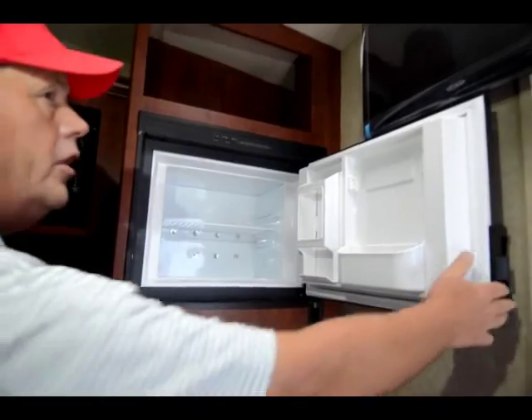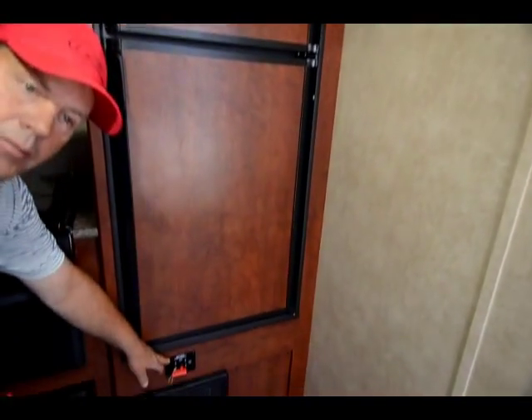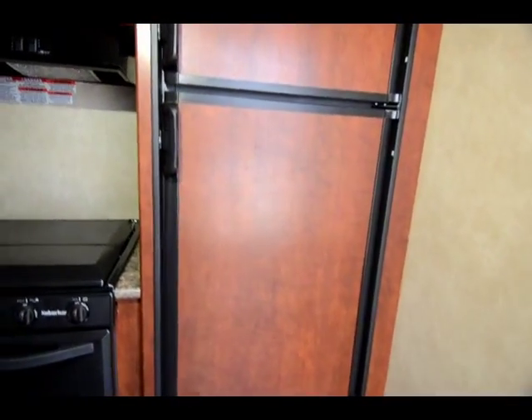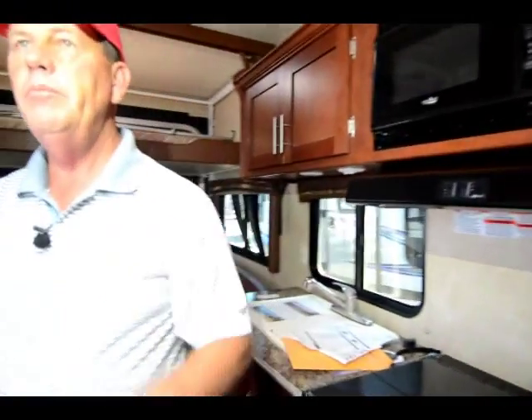Another real nice feature is it's got a battery disconnect. So if you're parking it you can turn that off and it will disconnect the batteries so you're not trickling them down. It also comes with a nice stereo with Kicker bass.